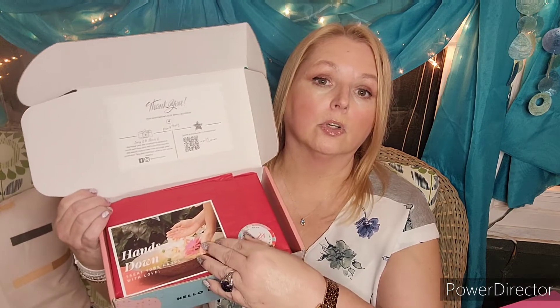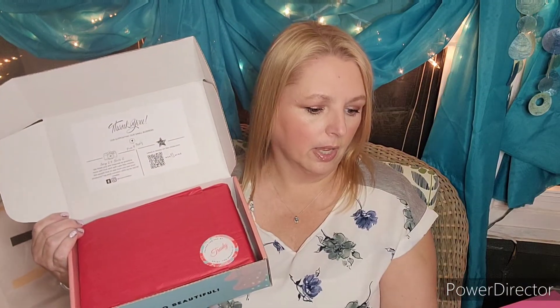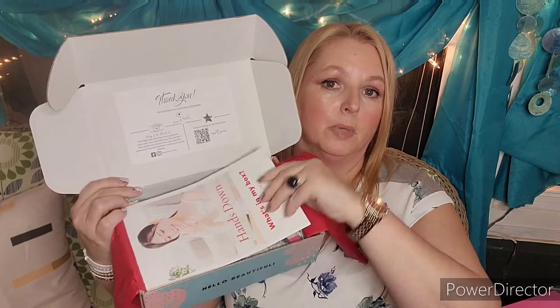All right, so you open it up. There's a little card here that says 'Hands Down.' There's always a note on here and it says, 'Thank you for signing up with us again. Welcome back, Pam and Trudy.' And there's another little handwritten note in there, and it says it was wrapped by Trudy. It says 'Hands Down' — what do you think we're going to focus on this month?